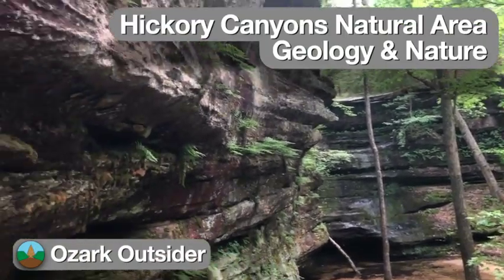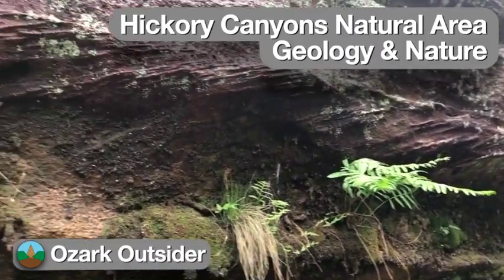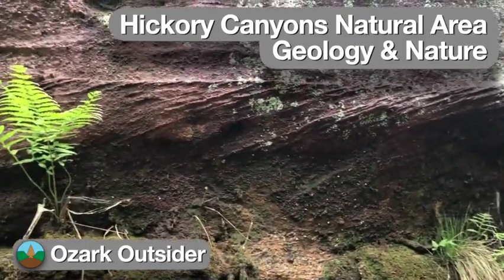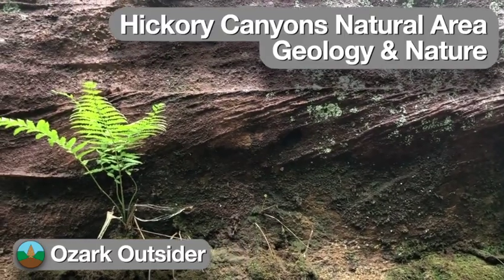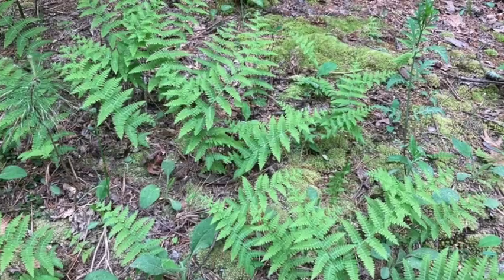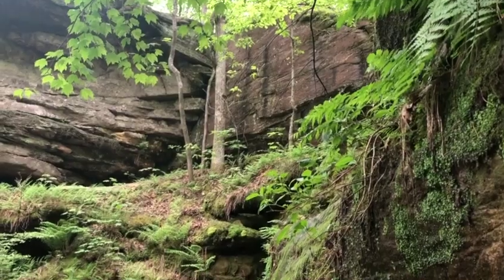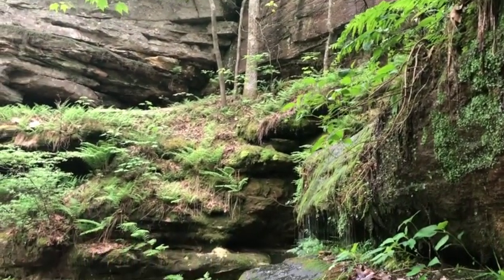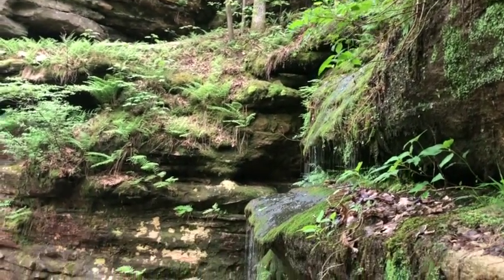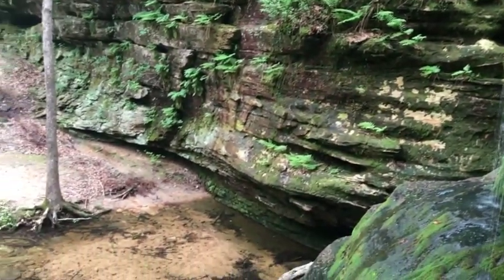At Hickory Canyons Natural Area in southeastern Missouri, a set of sandstone box canyons features interesting rock formations and several unusual plant communities based on the sandstone bedrock and the cool, moist conditions within the canyons. Some species are quite rare in Missouri and may represent holdouts from glacial climates. This is a great place for a scenic hike, with its waterfalls, sandstone cliffs, diverse vegetation, and clear-flowing streams. Follow along as we explore the geology and nature of this special area in a bit more detail.